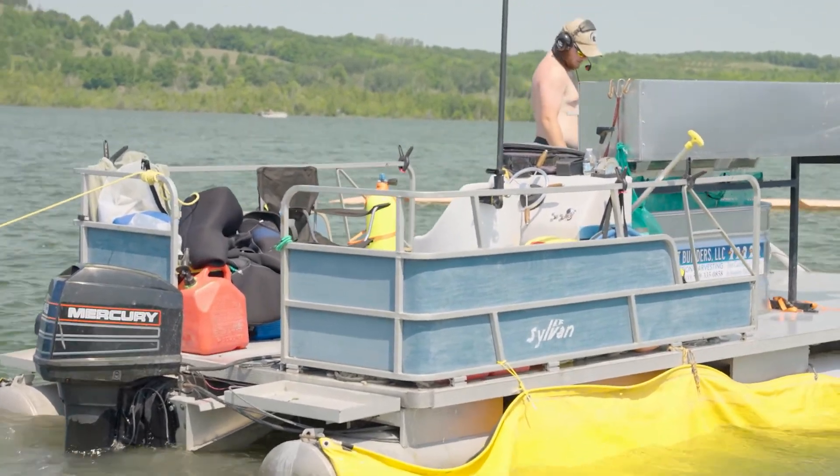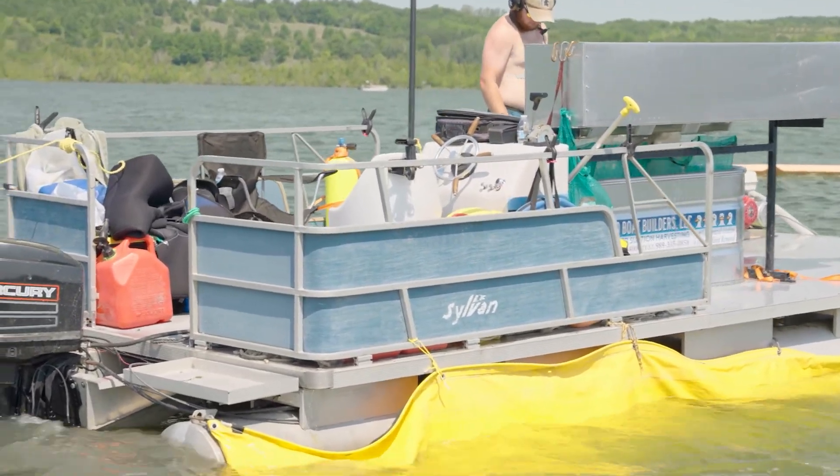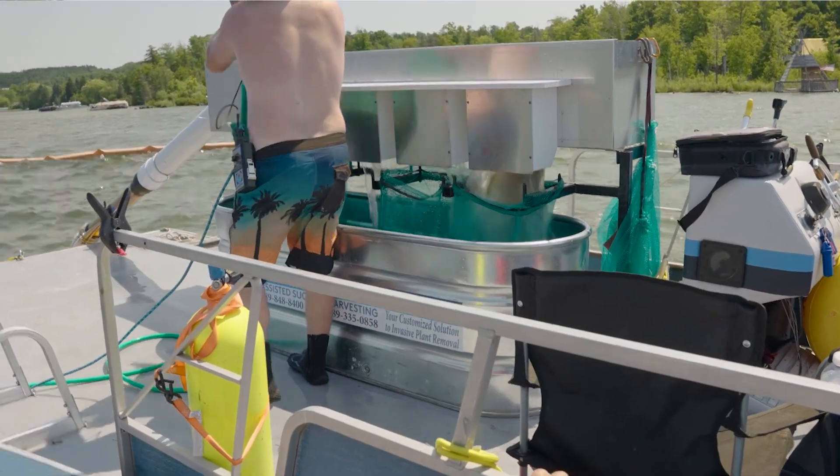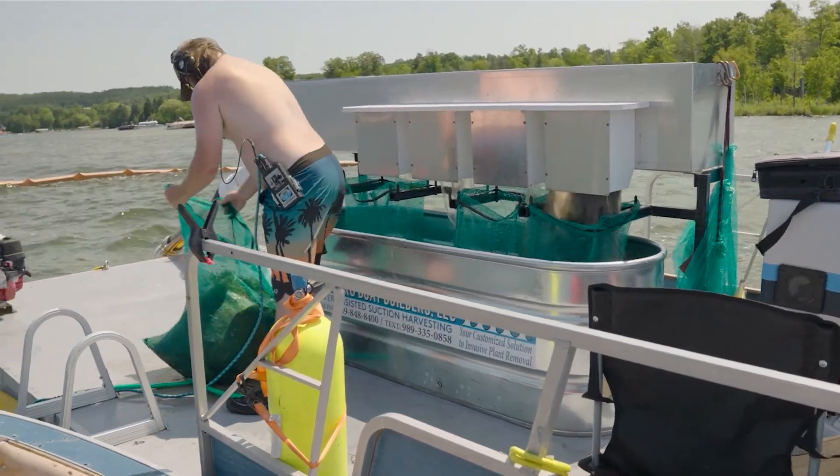The divers still pull the plant by hand — they select the milfoil plant they're targeting and feed it up into a tube, which takes it to the boat and efficiently delivers that material. On a normal day, they'll pull three, four, five hundred pounds of Eurasian water milfoil that way.